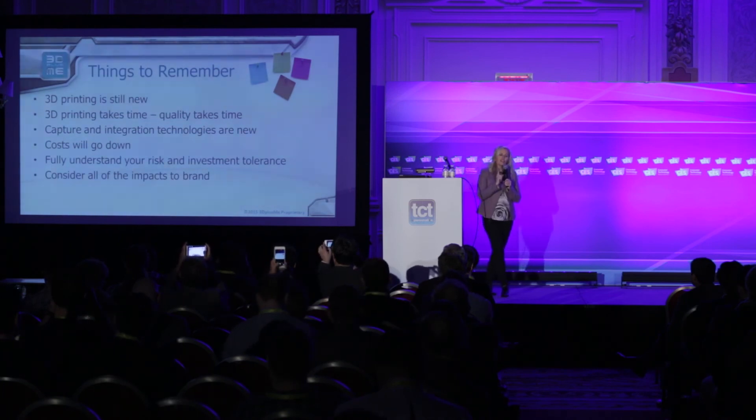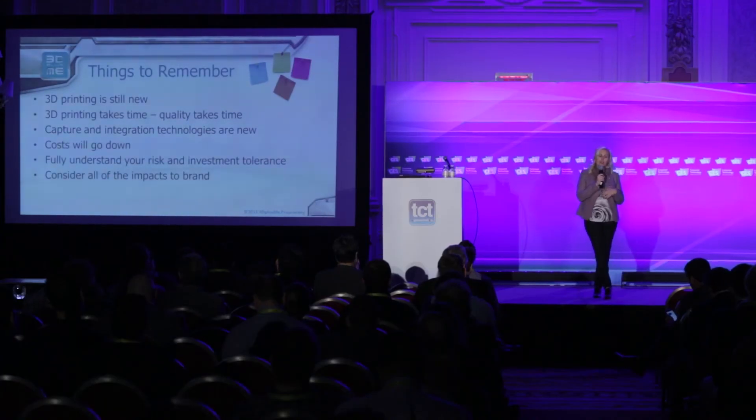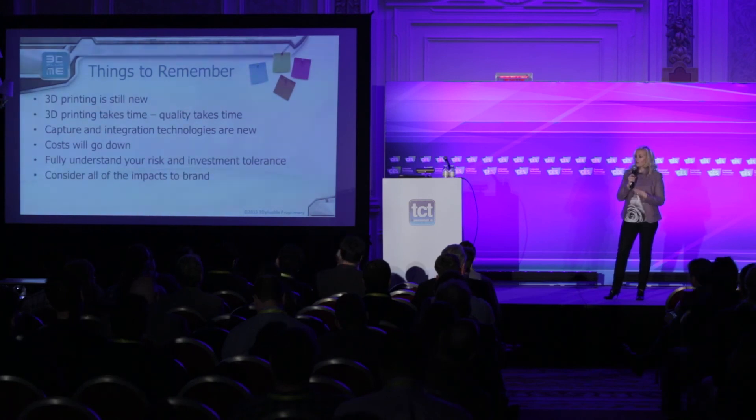Remember that 3D printing is still new — it was only just over four and a half years ago that consumers even knew what 3D printing was. Most people have not actually seen a 3D printer. The technology itself is evolving quite rapidly and it's not perfect. We spent a long time getting to a place where full-color printers could be used in a production environment, printing thousands of units at any given time at the quality you want. You have to appreciate the logistical pipeline it takes for 3D printing, and because we're new, costs are higher.